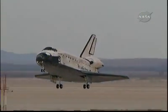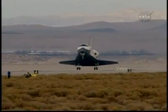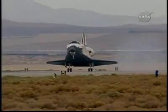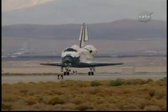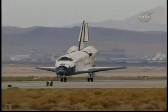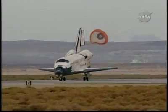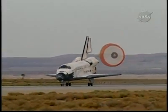The pre-flare maneuver conducted. Landing gear down and locked. Main gear touchdown. Kevin Ford now deploying the drag chute. Nose gear touchdown. Discovery rolling out on Runway 22 at Edwards Air Force Base, California.